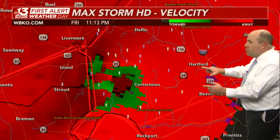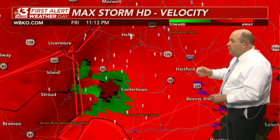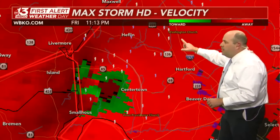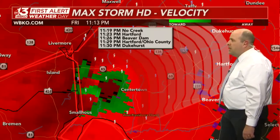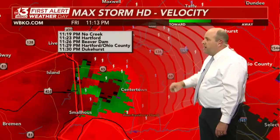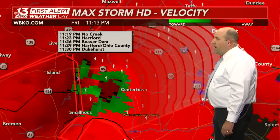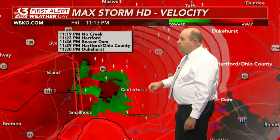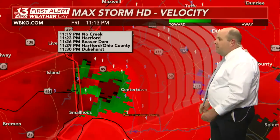This is heading toward Hartford, toward Highway 136, and the confluence with U.S. 231. Here's I-165 going north of Hartford toward Washington Church. Communities being impacted: No Creek at 11:19, Hartford at 11:23 — that's the county seat of Ohio County — Beaver Dam at 11:26, just south of Hartford, and Dukehurst at about 11:30.